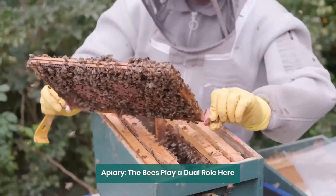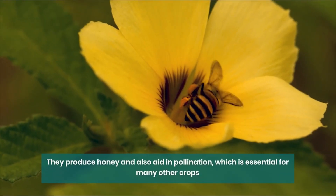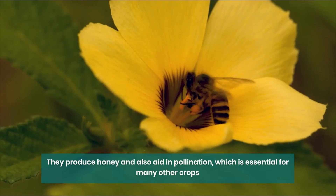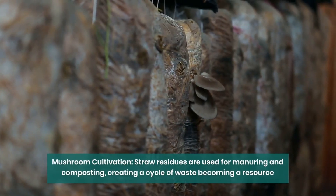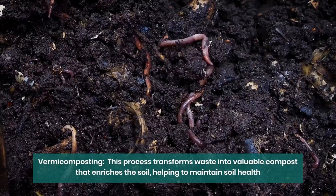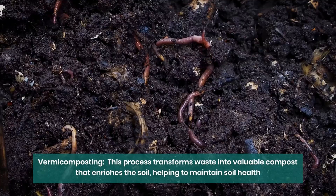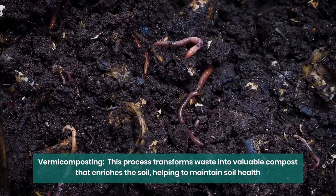Apiary: bees play a dual role here — they produce honey and also aid in pollination, which is essential for many other crops. Mushroom cultivation: straw residues are used for manuring and composting, creating a cycle of waste becoming a resource. Vermicomposting: this process transforms waste into valuable compost that enriches the soil, helping to maintain soil health.